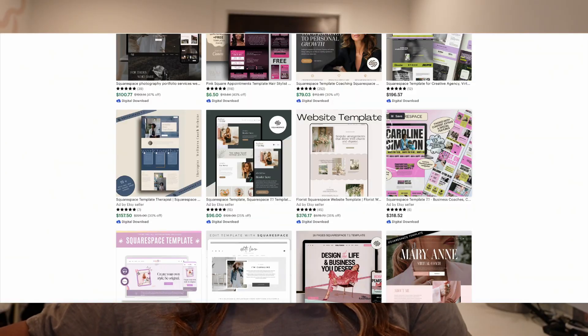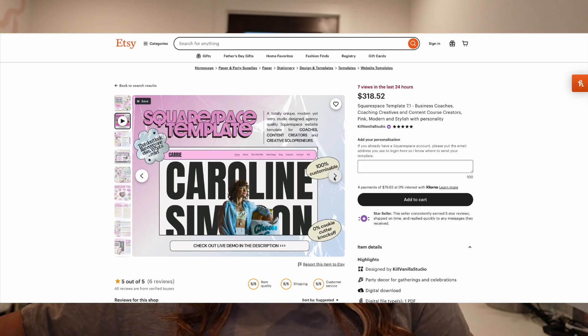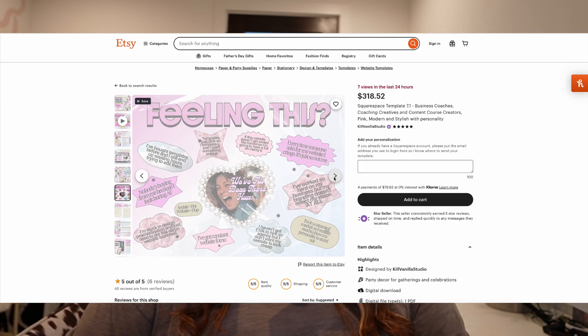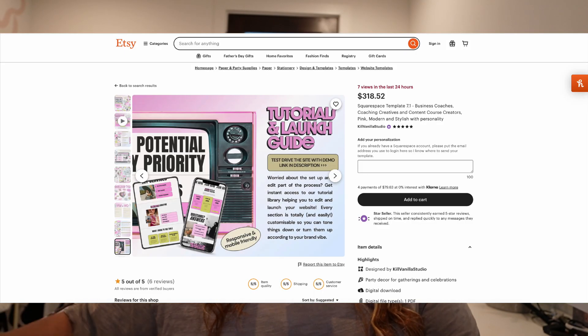Their platform is super easy — they have really great templates to get you up and going. Even if you don't like their templates, you can go on Etsy, spend around a hundred dollars, find a Squarespace template, install it yourself, tweak the colors, and boom — you have a website. Squarespace does require a little bit more knowledge than Big Cartel, but it's not as complex as Shopify. It's a great place to get started if you fall under those categories.